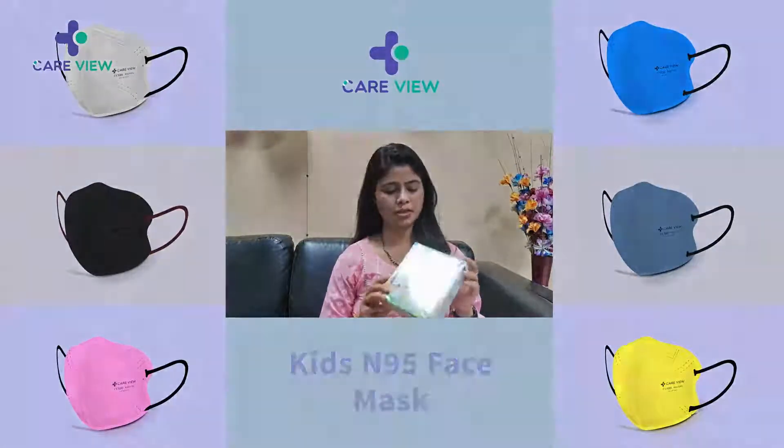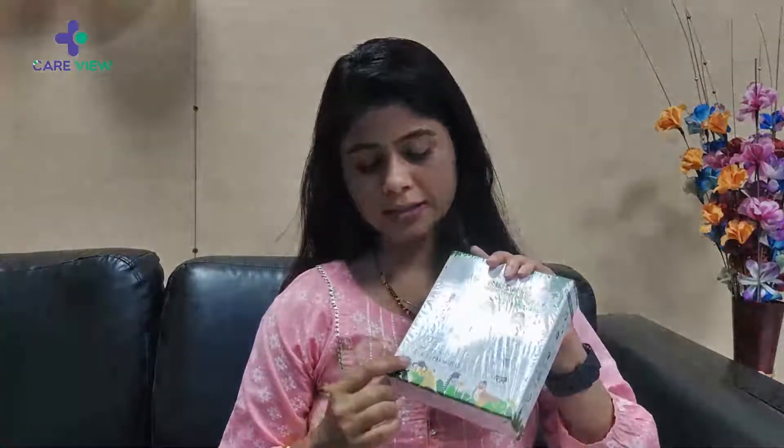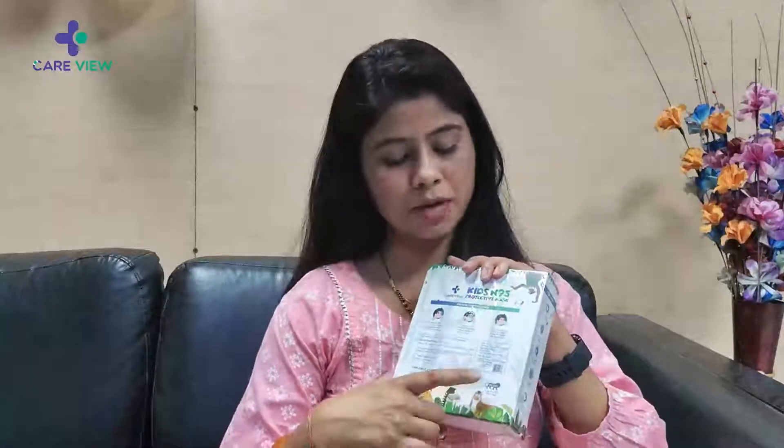I have heard a lot about this and the packaging seems nice. Here are the instructions given to use the mask. The mask is certified by various government bodies like DRDO, FDA, and ISI, which is mentioned here. The best part is the mask is made in India. Also, do check your manufacturing date before you buy your mask.